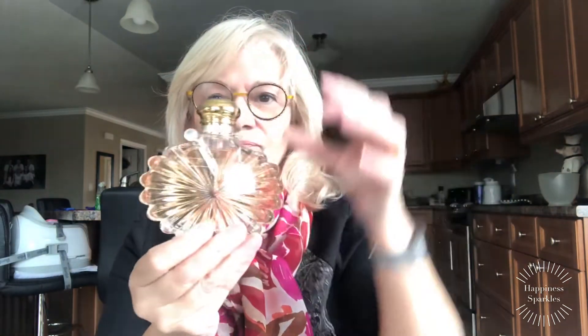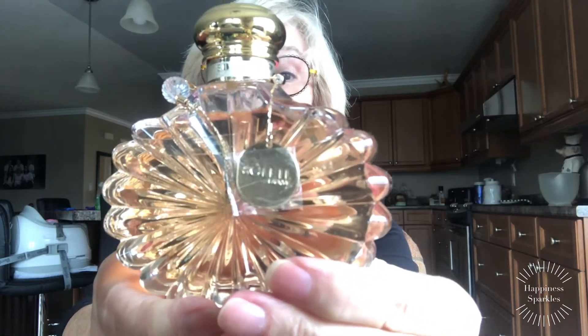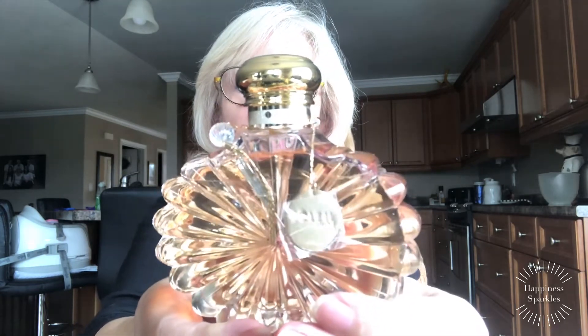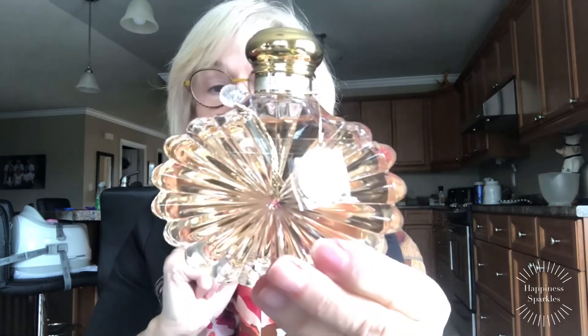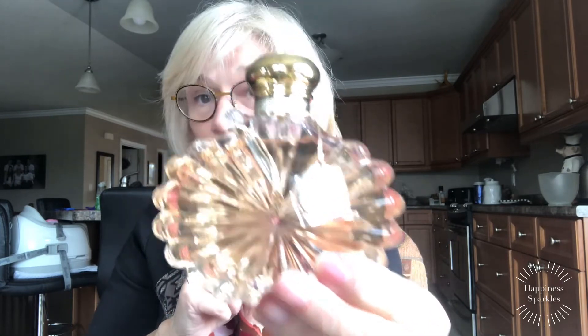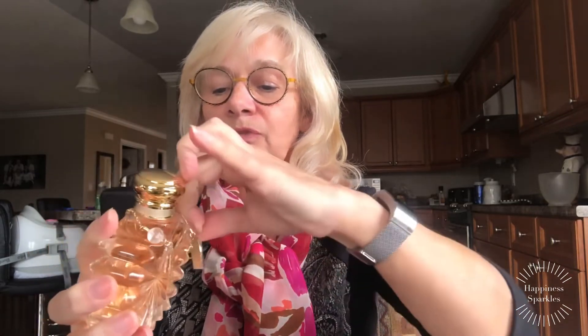Look how it came! It's got everything on it. I can't see any difference between this one and the non-tester bottle. The name of this fragrance is Soleil Lalique — this is the Eau de Parfum. It's freezing cold. It's all taped together here with a little band. Let's take that off.